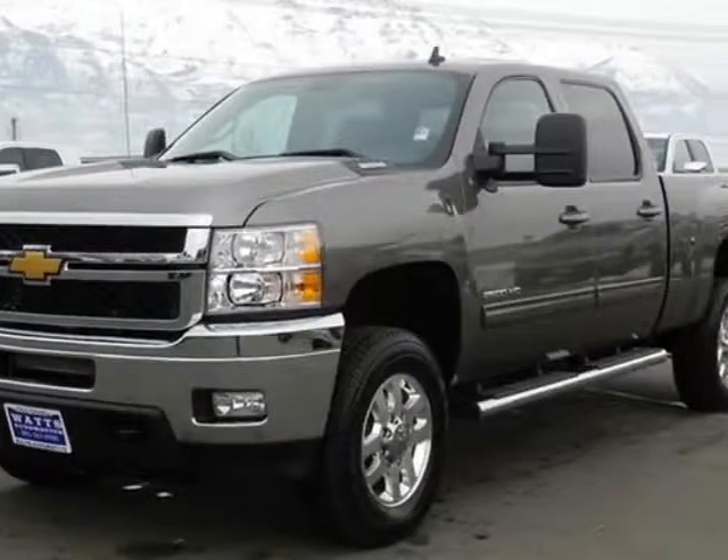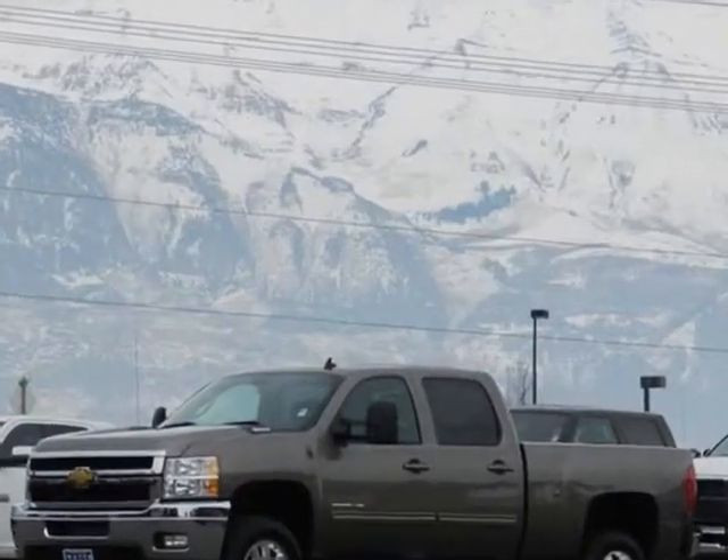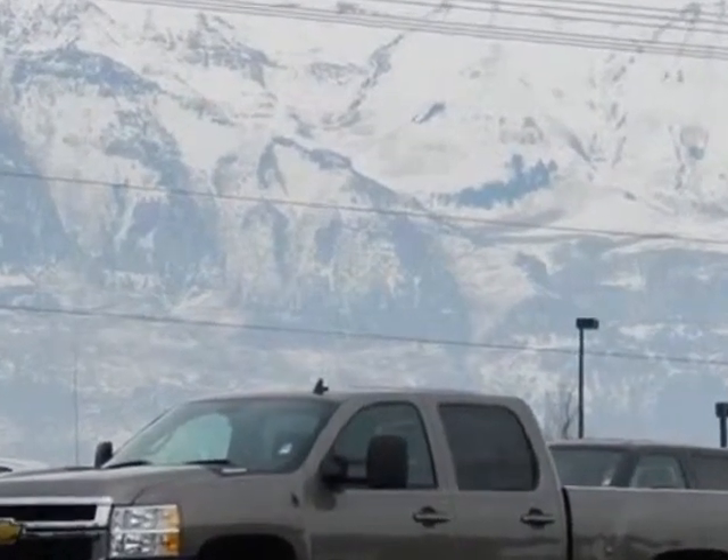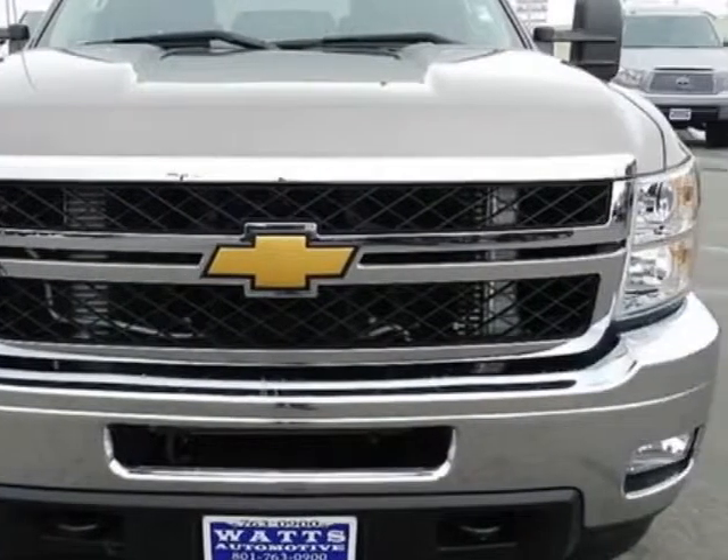Take a look at this 2013 Chevrolet Silverado 2500. This Silverado 2500 has just under 1000 miles. For your protection, this vehicle has a factory warranty.